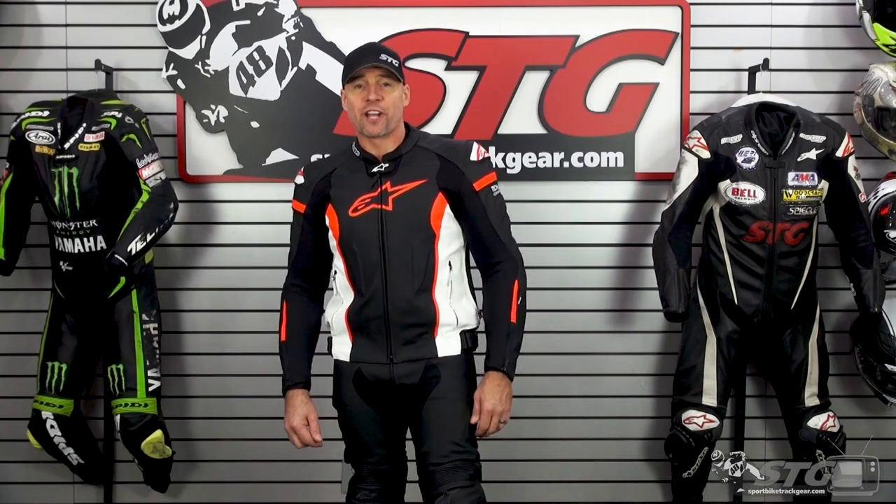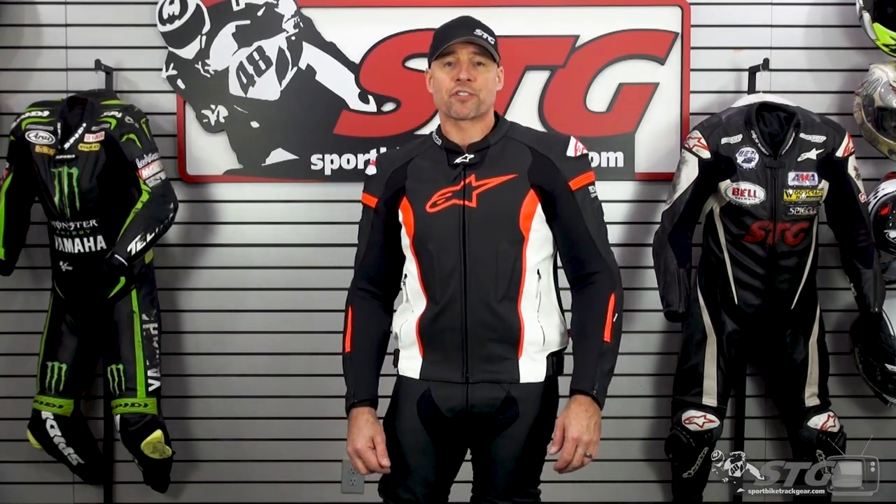Hey, I'm Brian Vann, SportBuyTrackEar.com. Today we're going to break down the Alpine Stars Missile V2 Leather Pants.